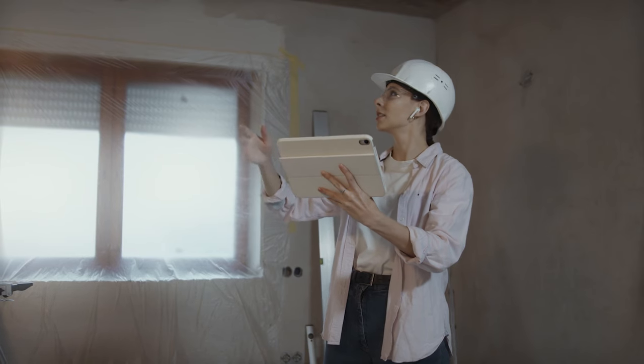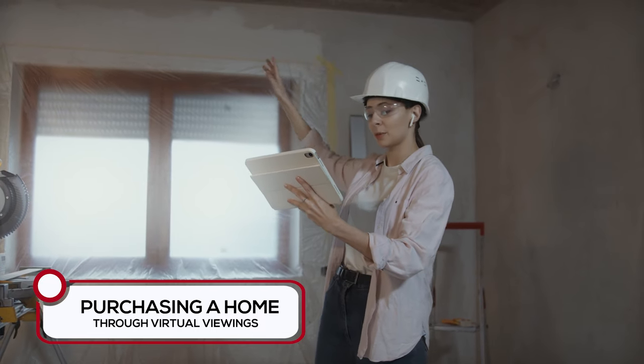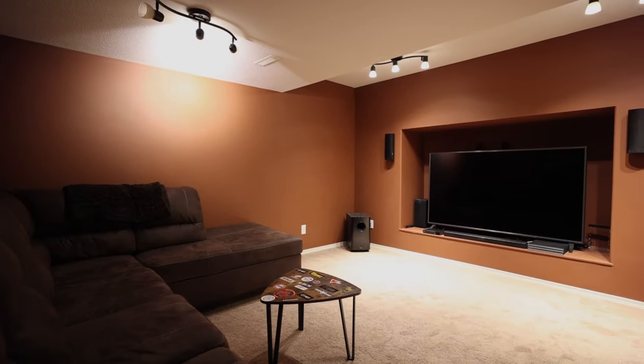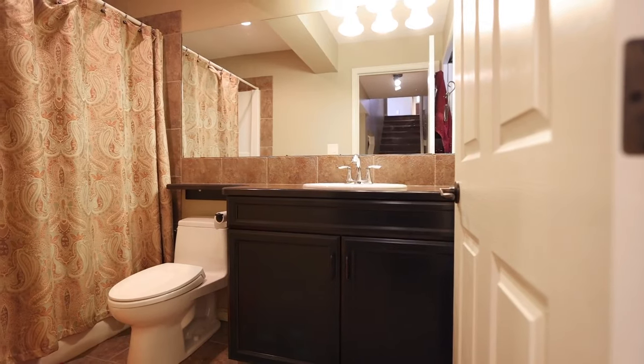I break it down into three main options. The first one — which I think about 85 to 90% of my clientele over the last two years have used — is purchasing a home through virtual viewings on apps like FaceTime, Zoom, or Google Meet. This is how most people have made their purchases over the last two years. I know it sounds crazy — spending $300,000 to $600,000 on a home through video — but on these video calls, I've had a lot of clients tell me that they see more details about the home than they would if they were actually there in person.